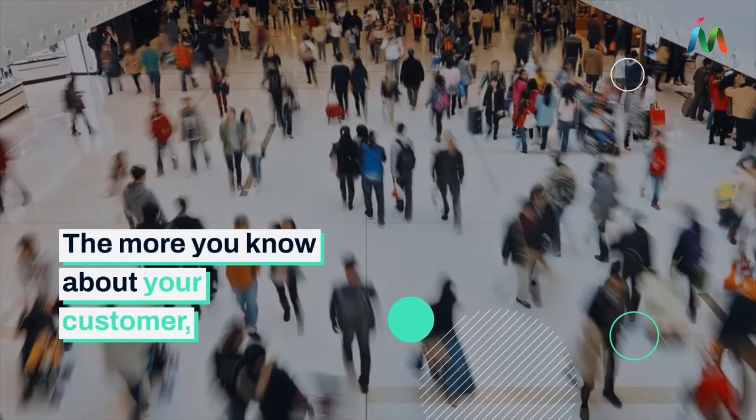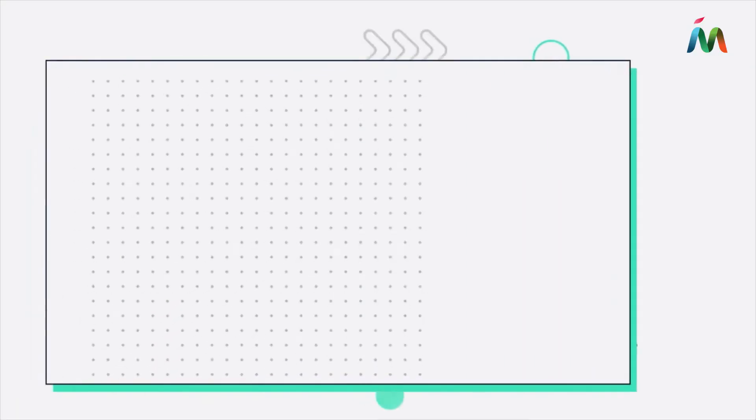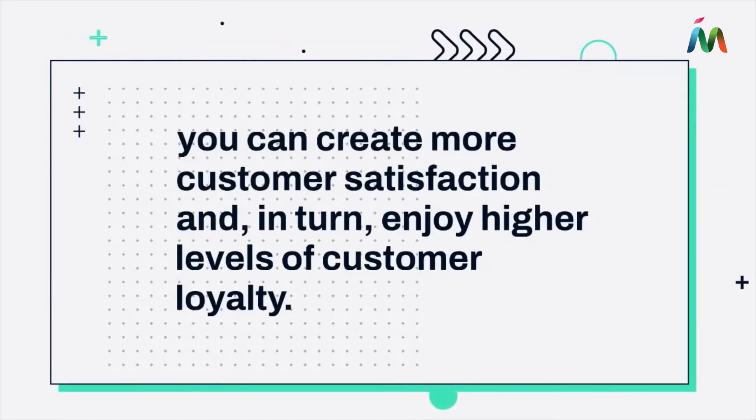The more you know about your customer, the more relevant you can make your offer, which means more success for your geofencing efforts. Since geofencing technology allows you to build hyper-targeted ads, you can create more customer satisfaction and in turn enjoy higher levels of customer loyalty.